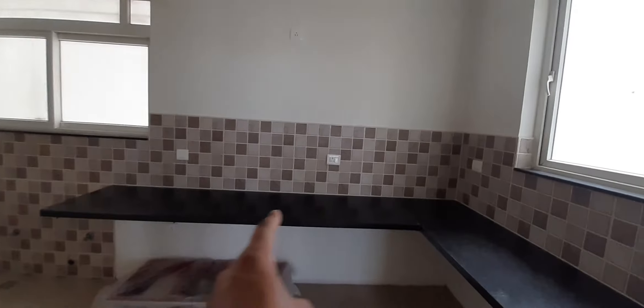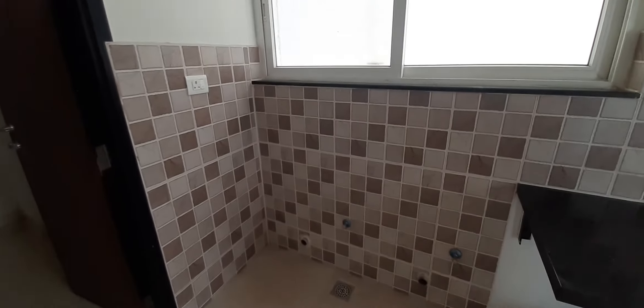The kitchen is in L format, where the sink has to be put on this side. It's a large kitchen. The fridge can come in this corner. There are two points given for the dishwasher and washing machine.